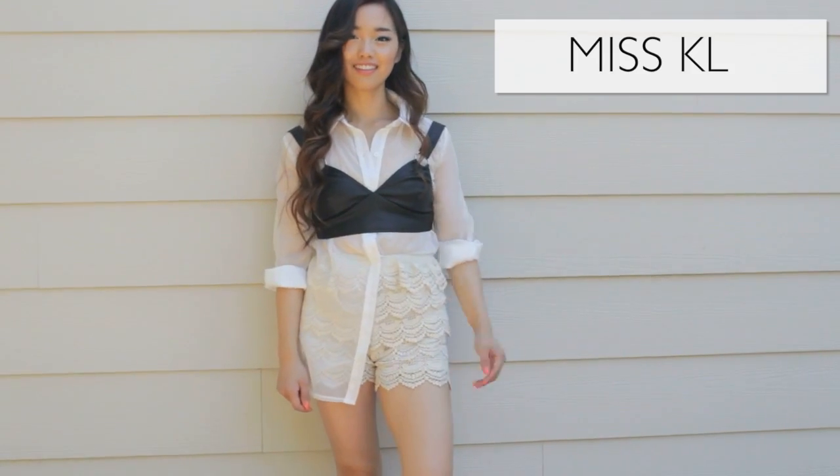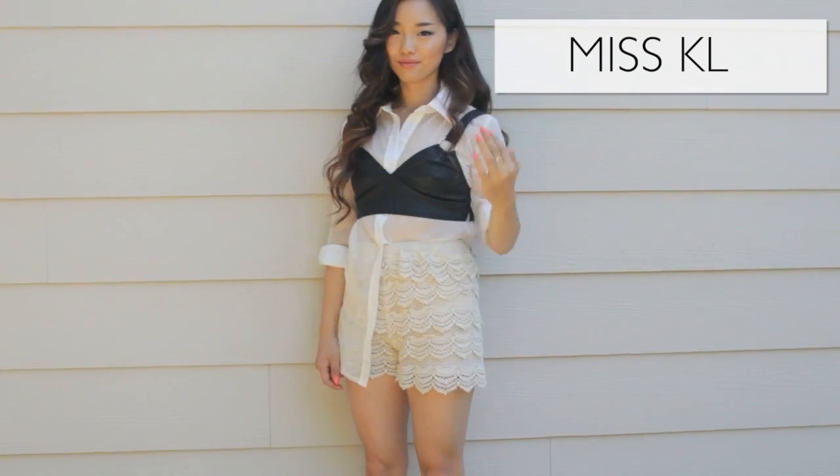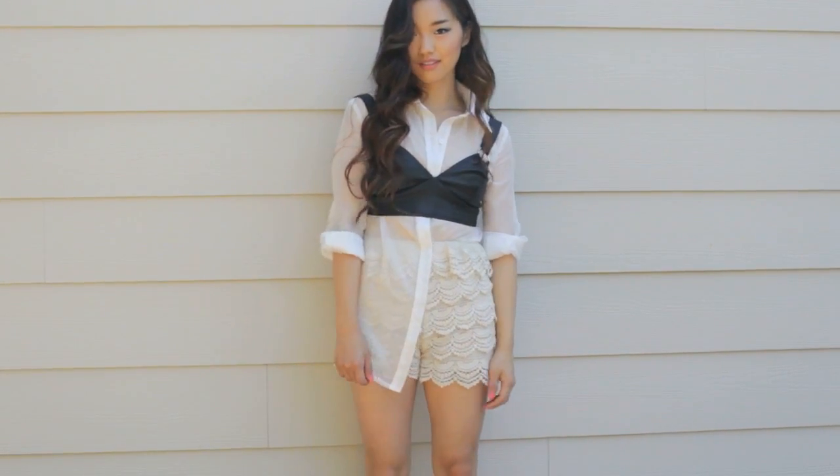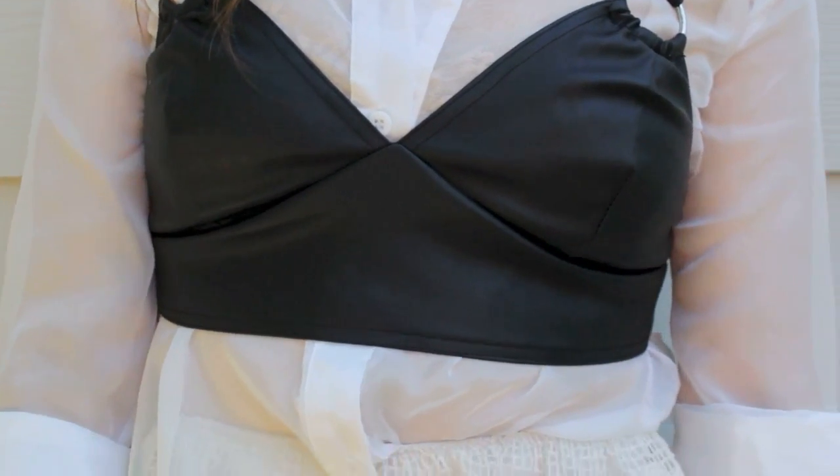My next top might be controversial to some, but I love it and I'm going to continue to wear it. It's an as-if top and it is this white sheer top that comes with a black bralette made out of this really soft vegan leather. I think this top is something that Cher from Clueless would wear with absolutely no shame, and that's exactly how I'm going to wear it too.